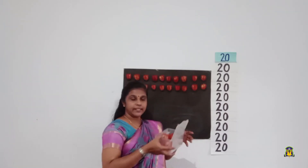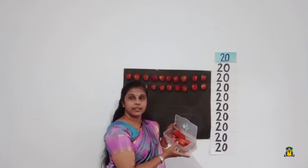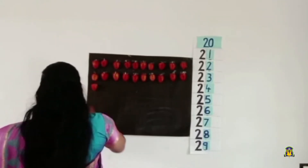Yes! Now we have 20 fruits on our board. But look, I have some extra in my hand. Let us stick them again, one by one.